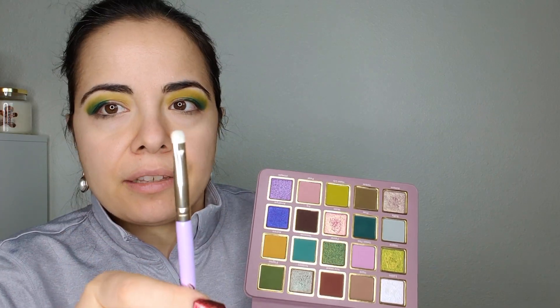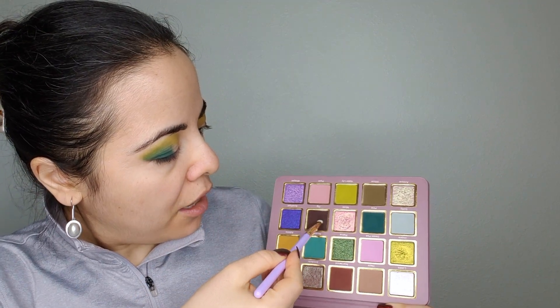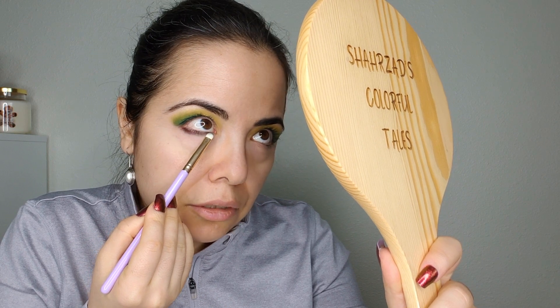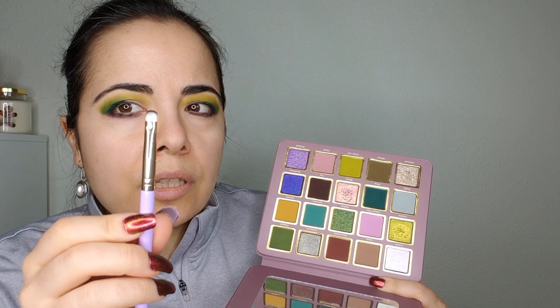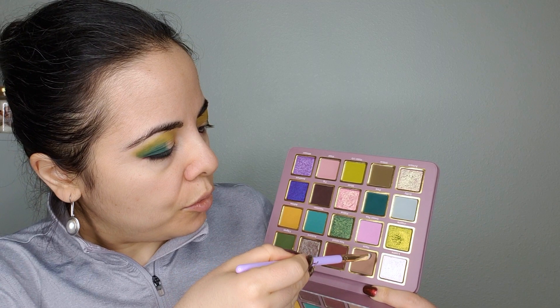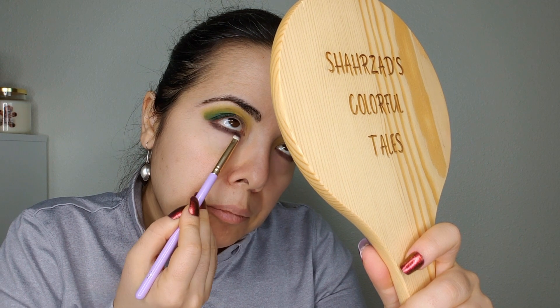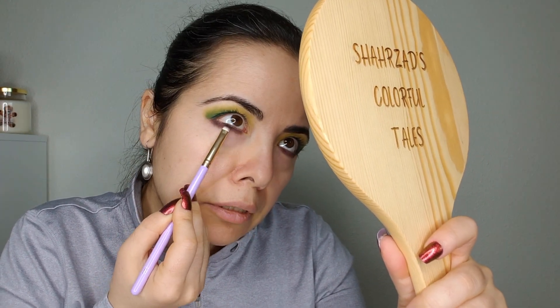I'm now picking up a brush and going into the color Fig, using it under my lower lash line. Then I'll turn the brush around to the less-used side and go into Haze, this light brown color, and just buff the color out a little bit.